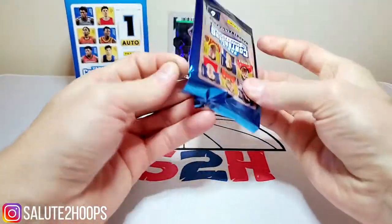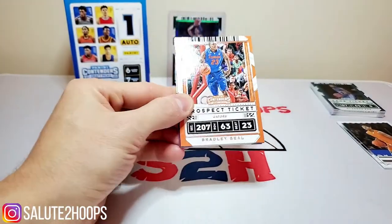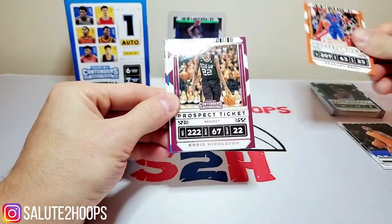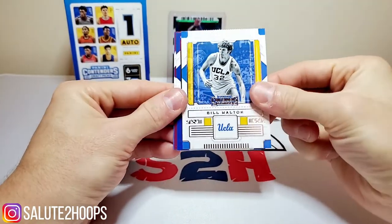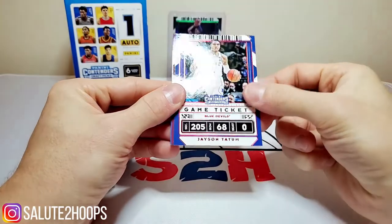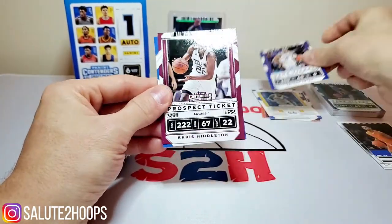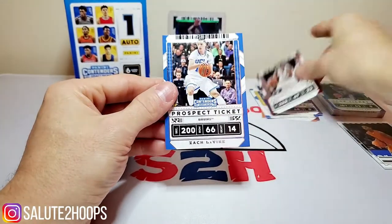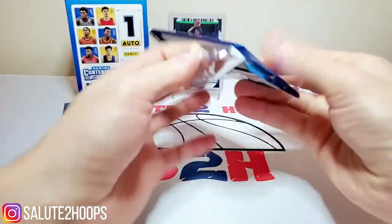Maybe we can get lucky and get like a LaMelo auto — that'd be dope. First pack: we got Bradley Beal, Chris Middleton, Bill Walton throwback, Jayson Tatum red foil, Chris Middleton again, and Zach LaVine. No current prospects in there.